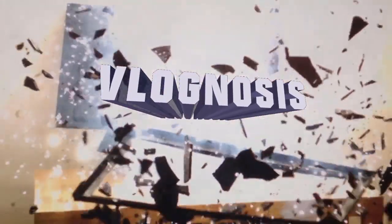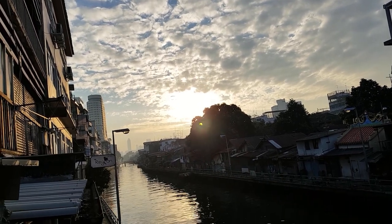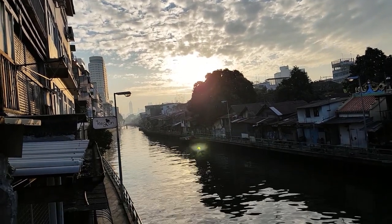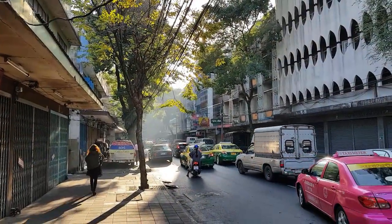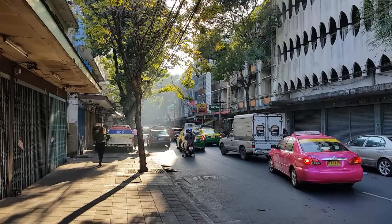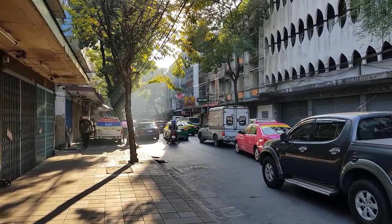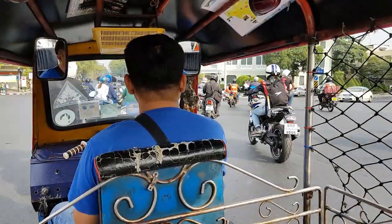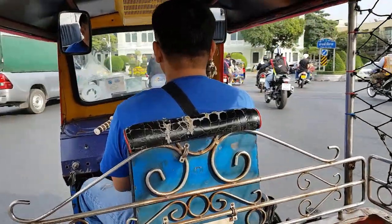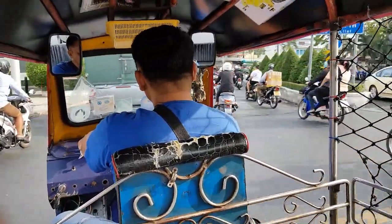Welcome to Loch Noses! The sun has risen over Bangkok, Thailand. It's time to get up, go get some breakfast, and get the day started. And it's time for my first ride in a tuk-tuk. Let's go!